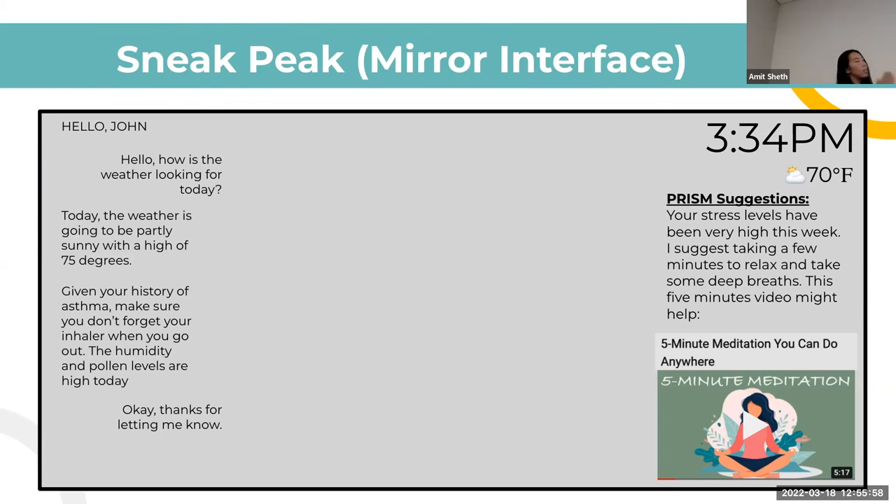On the right side of the interface, based on a previous conversation where the user indicated they were very stressed, PRISM suggests: you're here right now — check out this five-minute meditation video to relax and bring your stress levels down a little, to help you perform throughout the rest of your day.